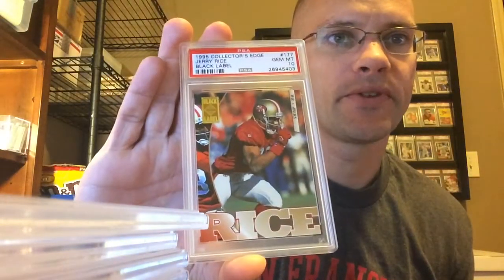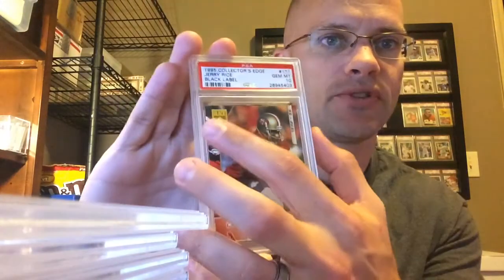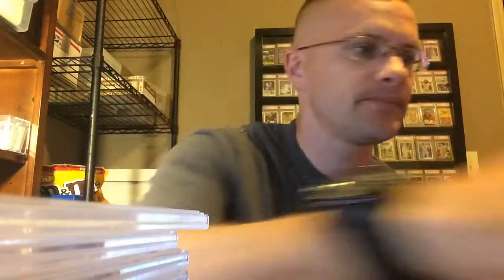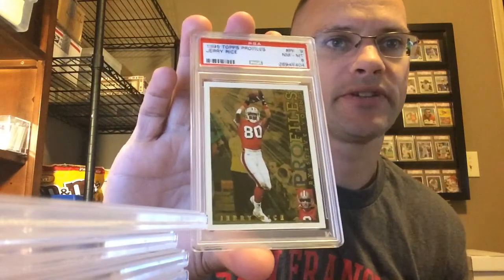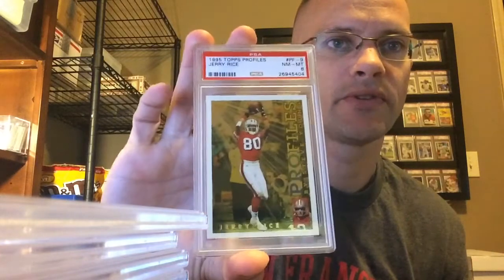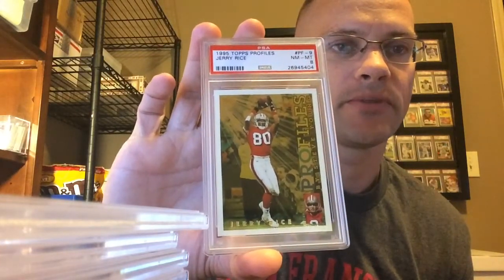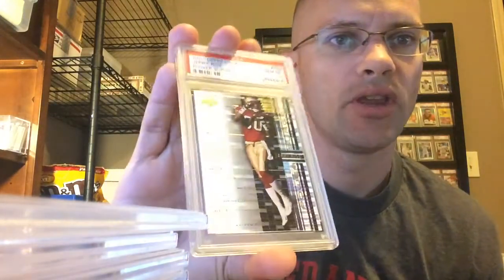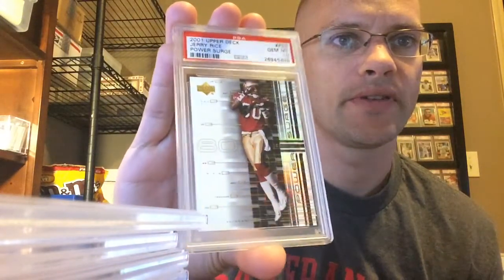Pretty happy with this one — Collector's Edge from '95, the black label, which is that icon there — got the Gem 10 on that. I've got what should be expected on this one: the centering. I was praying for a 9, that they wouldn't dock me too much on the centering. But the centering is pretty bad here on the front, which is always the problem with these '95 Topps inserts. So I got the Near Mint 8 on that one. Power Surge from '01 Upper Deck — got the Gem 10.